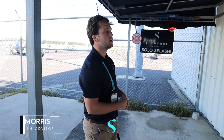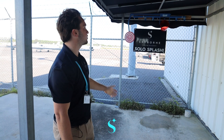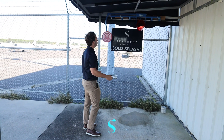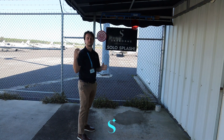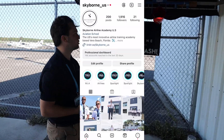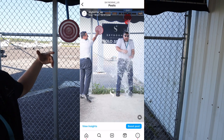In this maintenance hangar, we do have our solo area over here. Starting here at the solo splash area, this is the area where as you continue on in your private license, you will get to fly the plane by yourself, solo, for the first time. After that is completed, your instructor will bring you down here, fill the bucket up with water, and then hit the target, and it will fall on you.